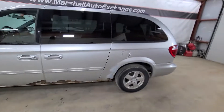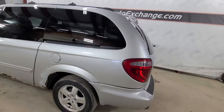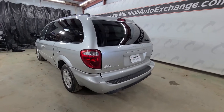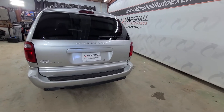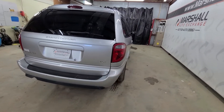But mechanically it is a nice sound driving van — runs and drives nice up and down the road. We bought this vehicle and drove it back, about an hour and a half from where we bought it from. Runs and drives nice. Leather heated seats, sunroof, DVD — lots of nice features in it for a 2005 Grand Caravan.